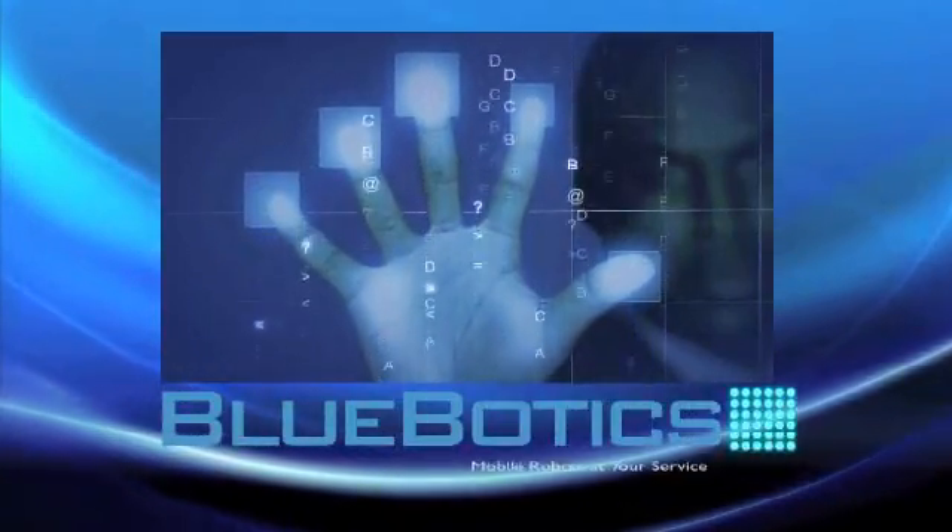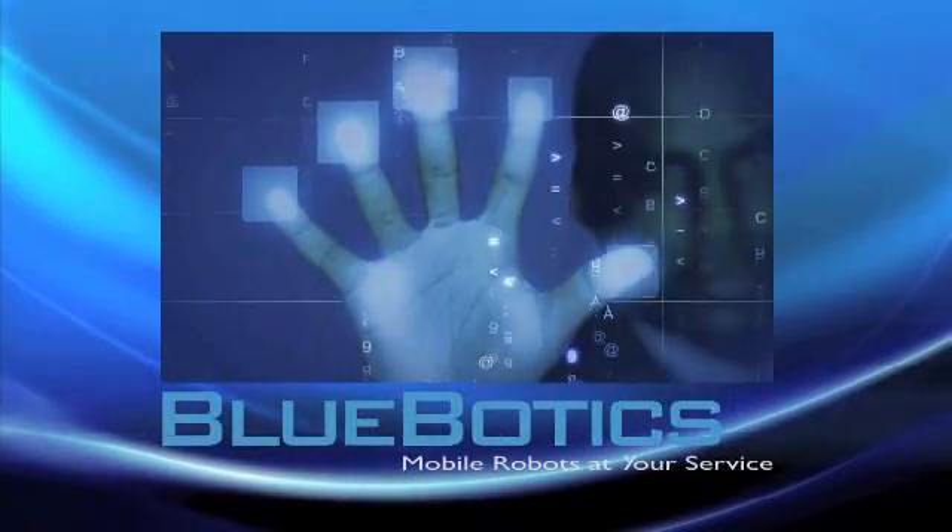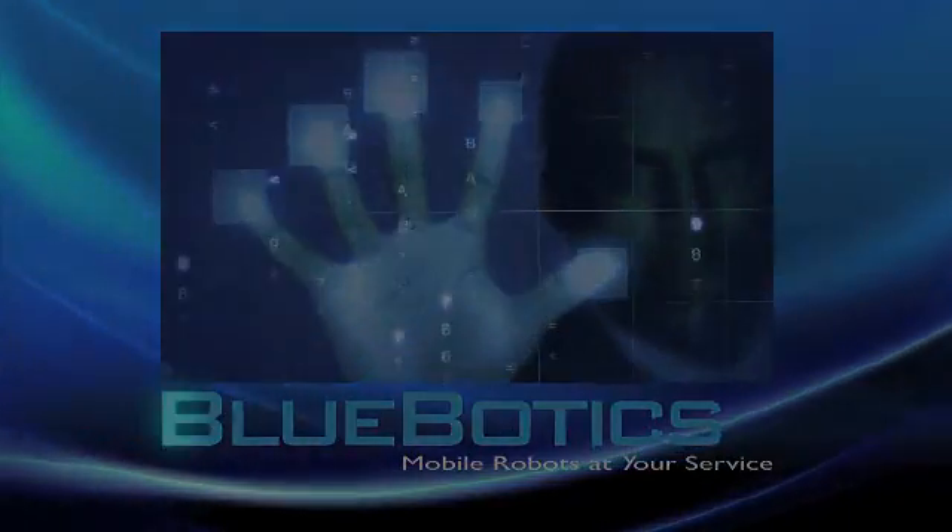The innovative navigation solution of Blue Botix.